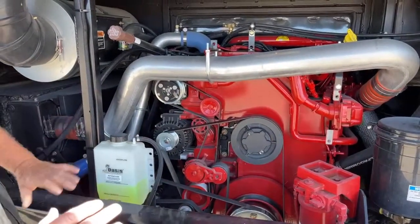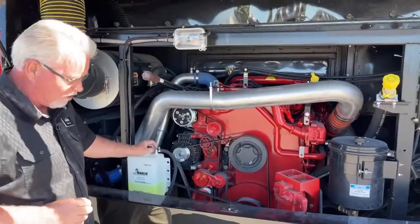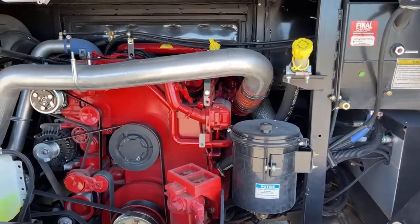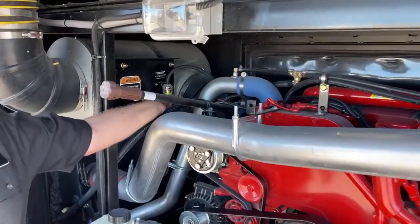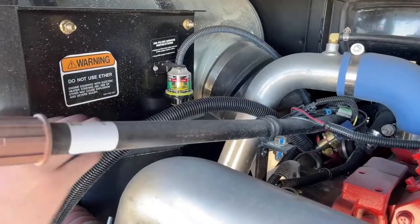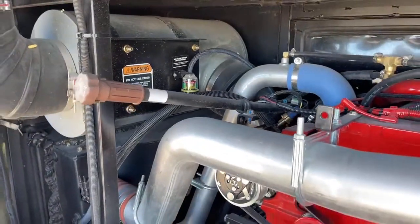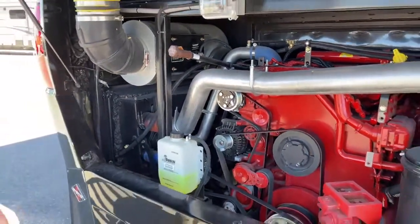Without having the radiator in the back, it makes it really easy to access things. This is your Oasis fluid for your hydronic system. Here's your oil dipstick and fill, your transmission dipstick and fill location. In the back we've got an air gauge monitor telling you how dirty the air filter is — as it builds up, it takes more pressure to draw air through, letting you know it's time to change it. Probably one of the most overlooked things on any RV.